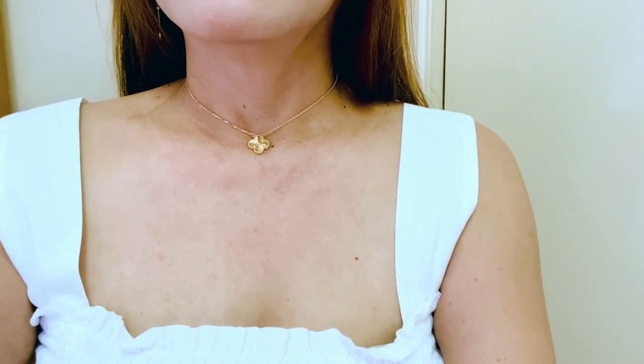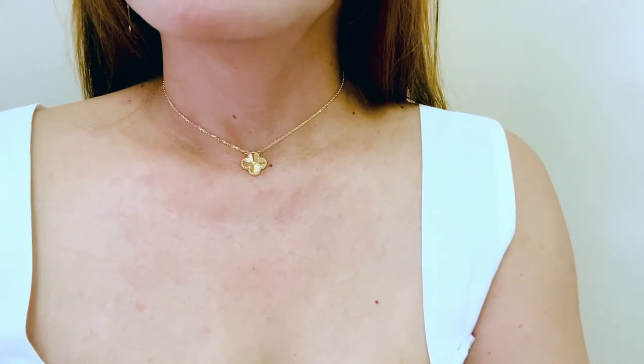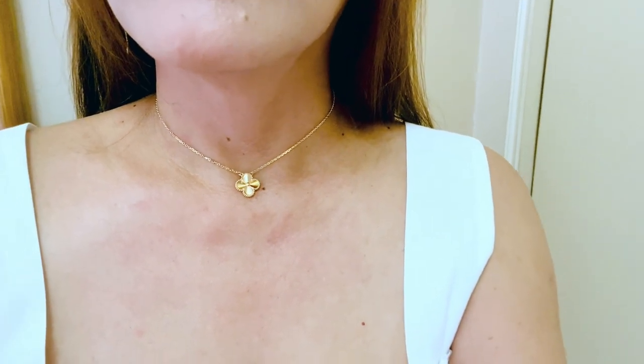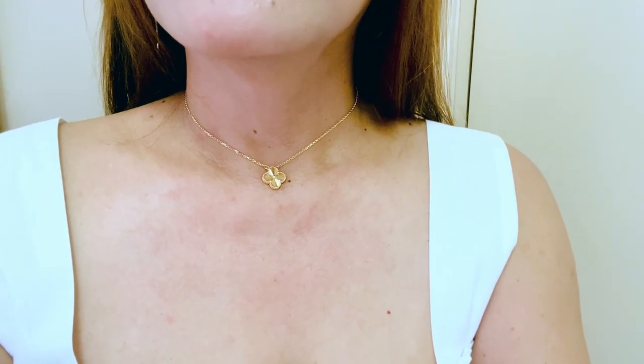It looks really, really nice. I love it. Let me show you how it looks in the short setting as well. So this is in the short setting — I personally don't like it this way, I prefer it in the long setting. It's really great to have options and wear it different ways depending on your outfit. You can even add more links to make it longer.